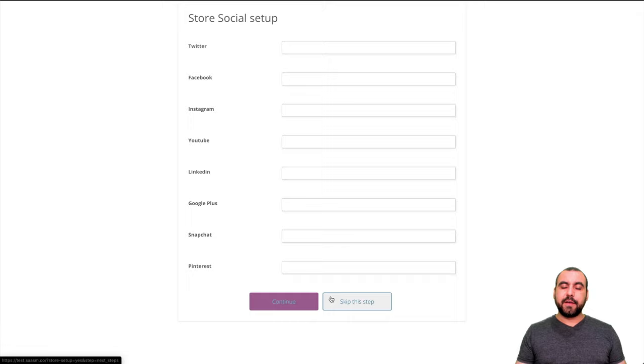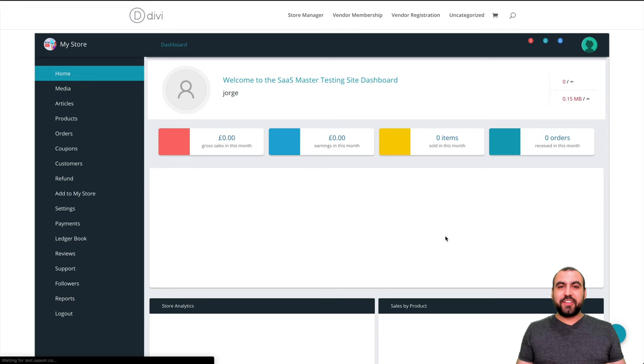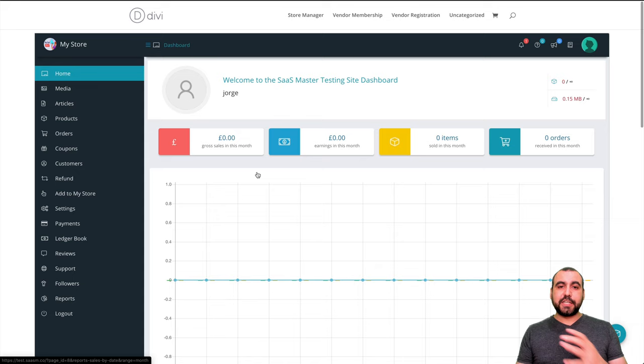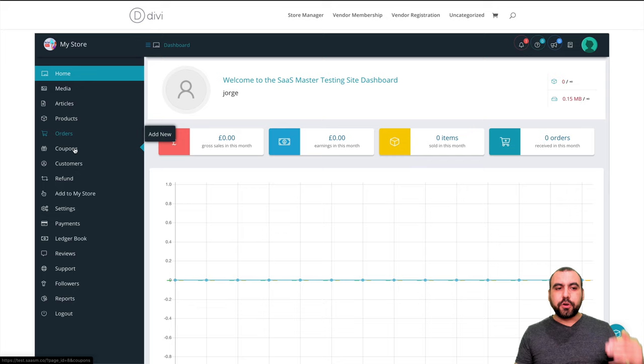How cool is that when the vendor signs up and goes through this process? They're going to think it's a super professional store that took years or thousands of dollars to set up when it actually didn't. This is how the vendor's dashboard looks — same as the admin one but for vendors. Look at every single option they have: their own media assets, articles, products, orders, their own individual coupons, customers, refunds, settings, payments, ledger books, reviews, support, followers, reports, and log out.